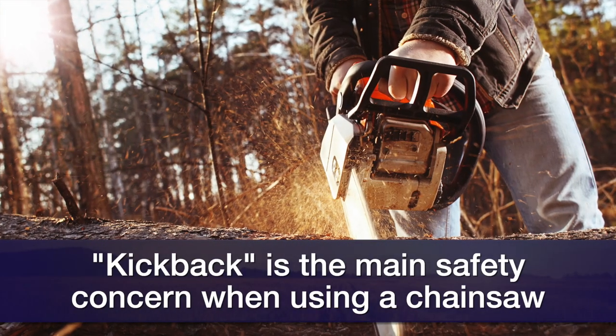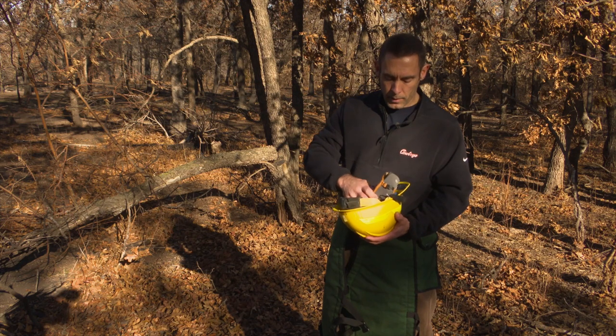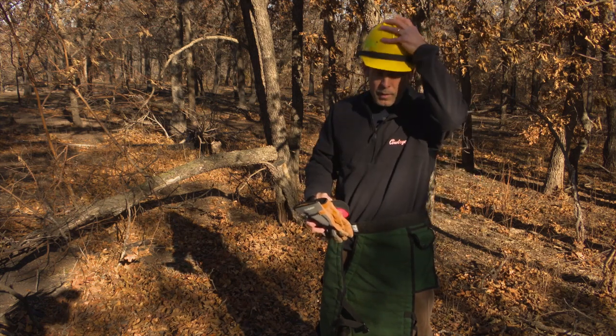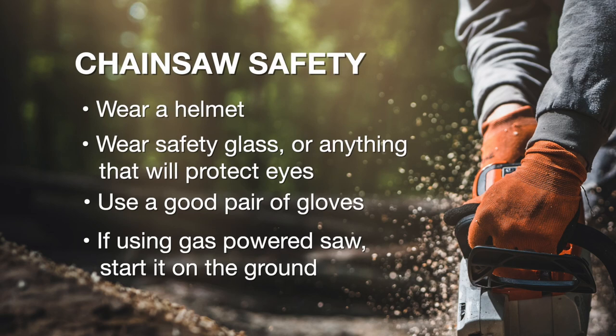One of the biggest safety concerns with a saw is kickback. You really want to be wearing a helmet because of kickback. You want to make sure the helmet has a visor so that when the blade does come back with kickback, it's going to hit the visor first before your head. For eye protection, whatever you have available is better than nothing. If you have goggles that cover your eyes from the sides as well as from the front, these are best.